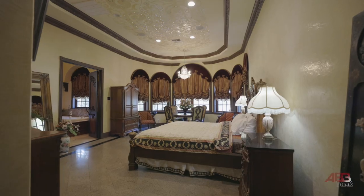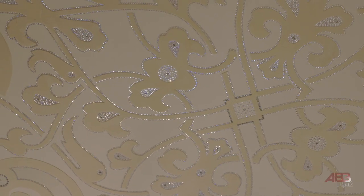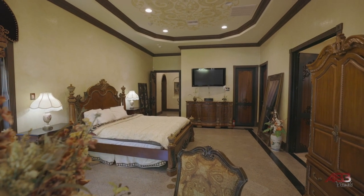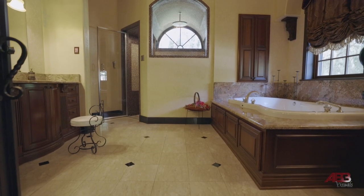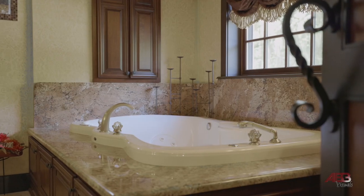In this master bedroom, 28,000 Swarovski crystals sparkle from the ceiling, giving you a sense of a beautiful night sky. The master bath has both a steam shower and a rain-style shower head. Perfectly delightful.